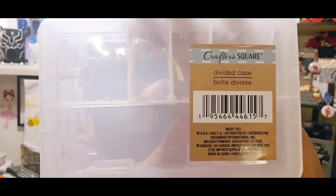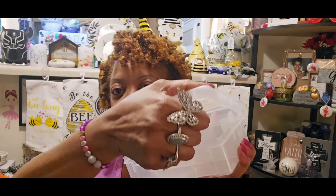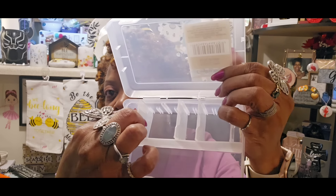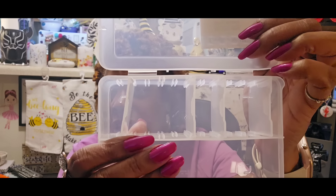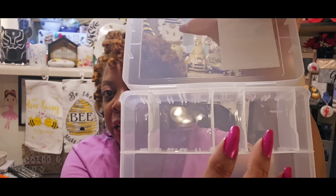I also picked up the Crafters Square Divided Case - Miss Laura mentioned these in my walkthrough and was so happy to find them. It looks like this and you can move the dividers as you need them. You open it up on both sides and take the dividers out to move them to wider or smaller spaces - you just line them up with the grooves on both sides and slide them back in. So you can have bigger or smaller space as needed. I thought I could use this for something - I don't know why I didn't pick them up the first time I saw them.